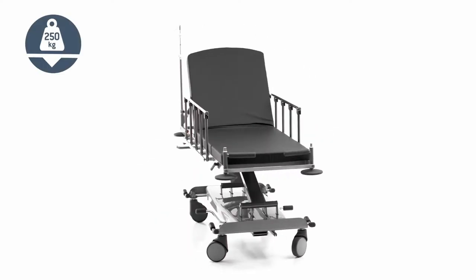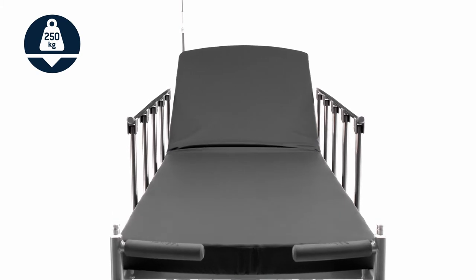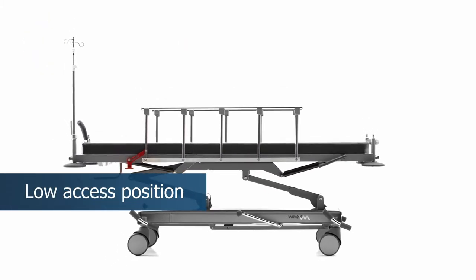The weight capacity is increased to an impressive 250 kilograms. The minimum height is lower, so the patients can easily settle on the stretcher.